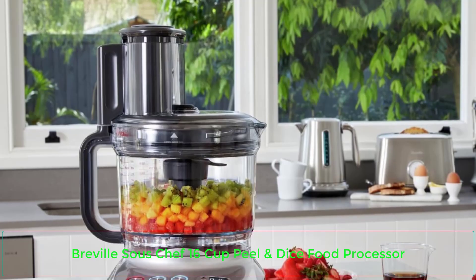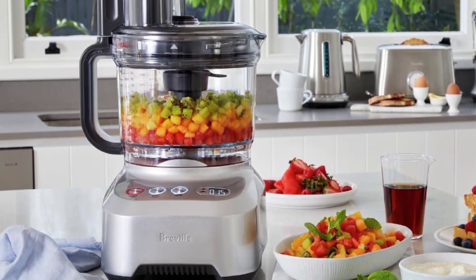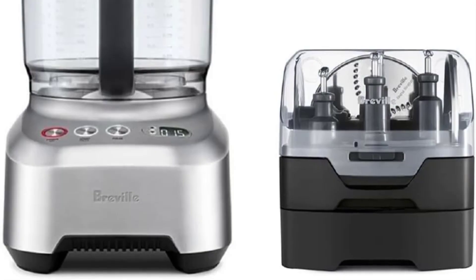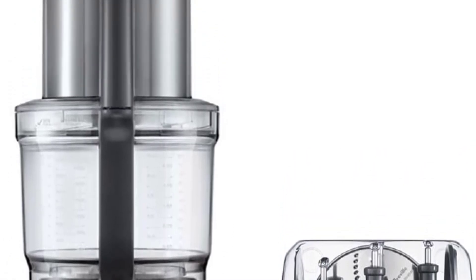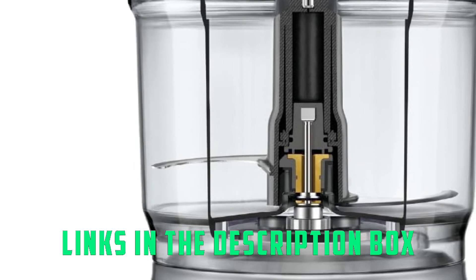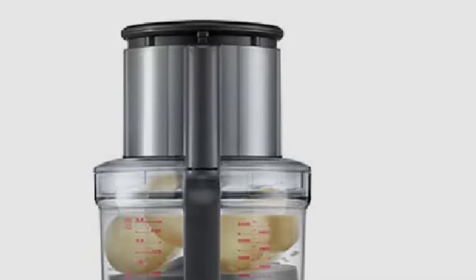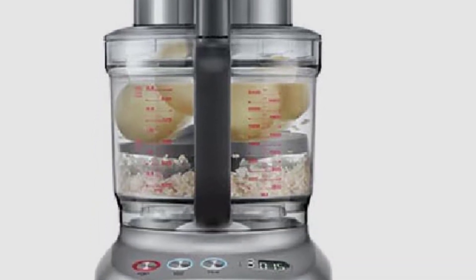Number 5: Breville Sous Chef 16 Cup Peel and Dice Food Processor. For big families or those who cook for a crowd, the best food processor is this pick from Breville. The Breville was easy to set up and using it was fairly intuitive. When it came to the chopping, shredding, and slicing tests, this food processor performed well. The onion came out small and uniform, and the cheese was evenly shredded with only a few small pieces left behind. The slicer attachment can be changed for different levels of thickness, and the veggies came out even. The Breville did fairly well with the mayonnaise, however it was tough to add the oil as the plunger did not have a hole on the bottom. The blade was lower so it was able to touch the egg yolks, and it emulsified well, but the sides needed to be scraped down a few times.